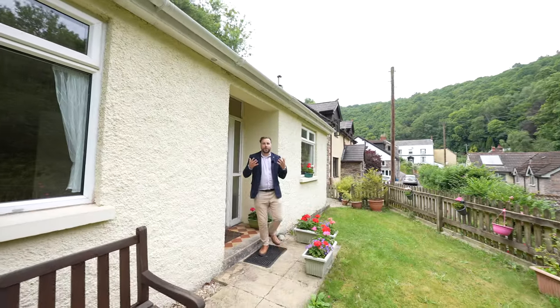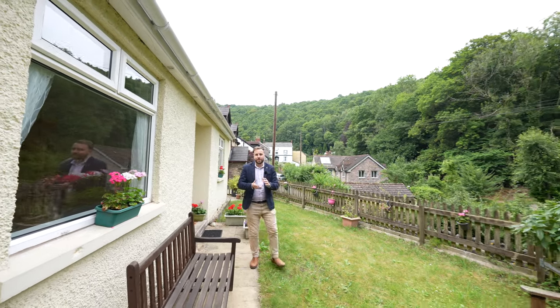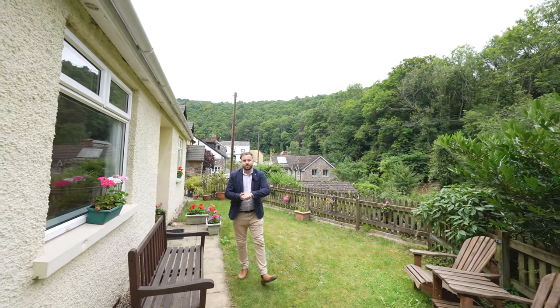So if you're looking for a quaint bungalow located in a quiet location then look no further — get in touch and arrange a viewing with one of the team.